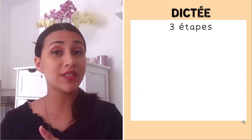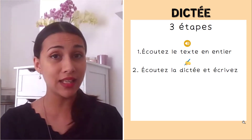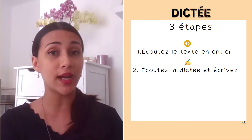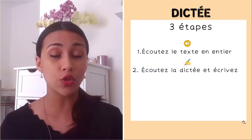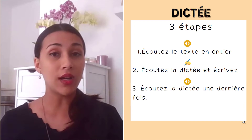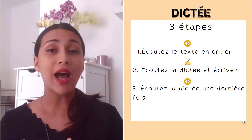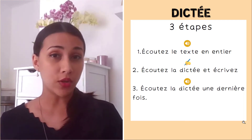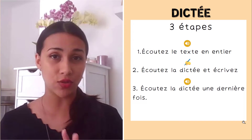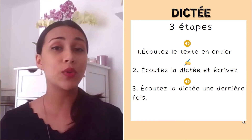There are three steps in this dictation exercise. First, listen to the text. Second, listen to the dictation and write — grab a sheet of paper or open a word document and write. I will be reading the text slowly with punctuation and repeating words and sentences. Third, listen to the dictation one last time at a normal pace with punctuation added, to finalize your exercise. Make sure to stick until the end so you can correct the exercise with me and read the English version.